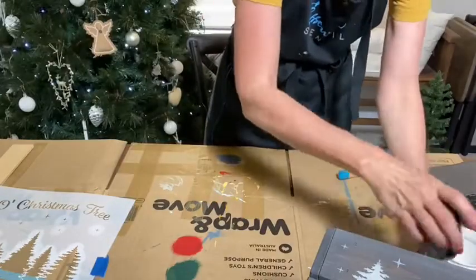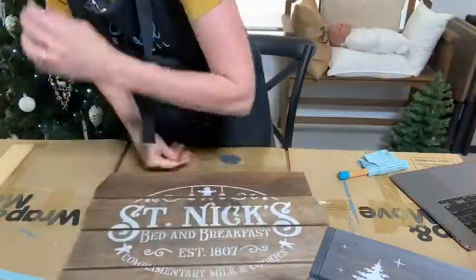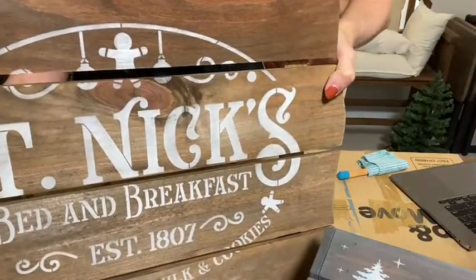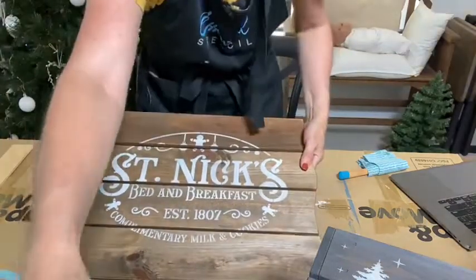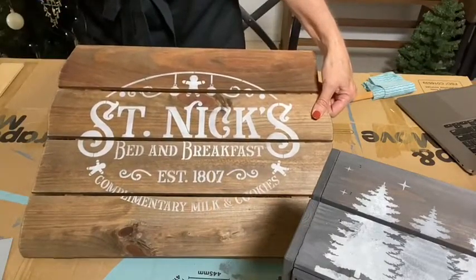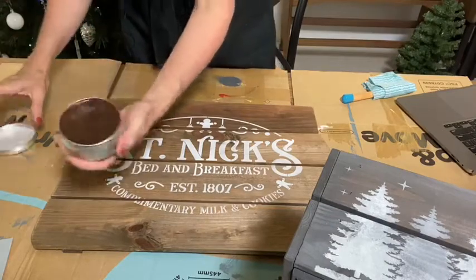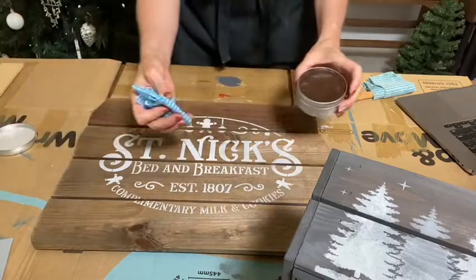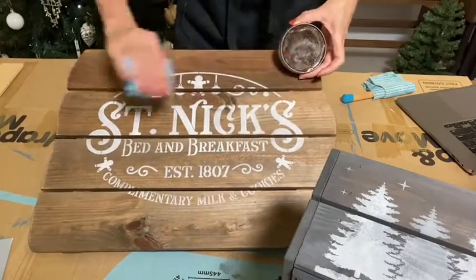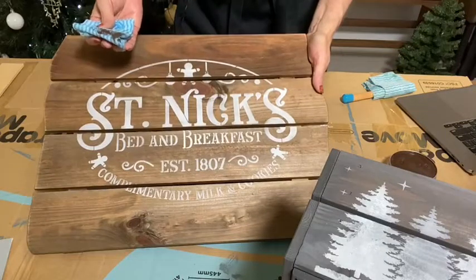I'm going to let the crate dry and then add the Oh Christmas Tree to the end of that. While that's drying, let's have a look at this sign we've just done — Saint Nick's Bed and Breakfast. I was thinking of just adding a bit of wax. I can still see through to the wood in some of those areas. Just to create a little bit more of an antique look, you could add a glaze or some wax or any of those sorts of things. So I'm using an antiquing wax — a bit of a brown colour — you can use a black wax too. This also at the same time seals your sign.